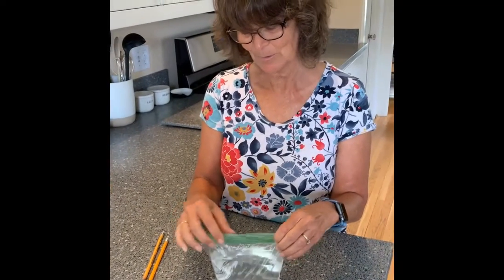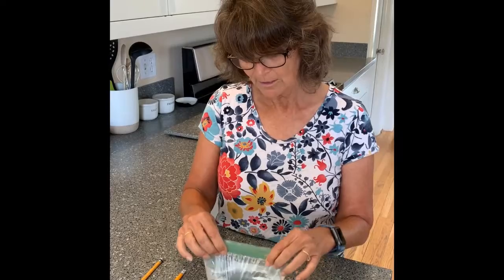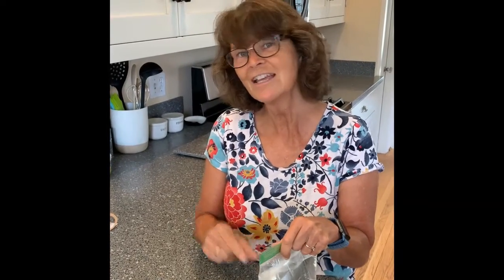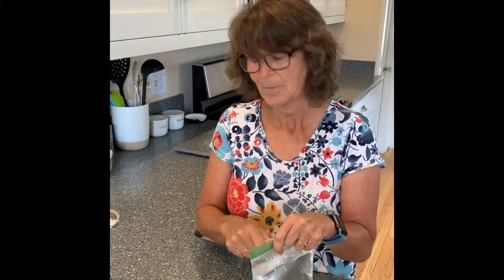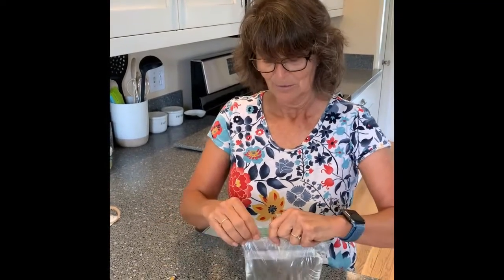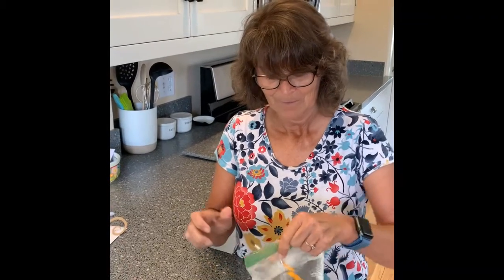Now we're on to science. In today's science, we're going to use a sandwich baggie filled with water and sealed. I have a couple of pencils — if you have more you can use more, if you only have one just use one, but they need to be sharpened. We're going to stick the pencil in the baggie and it's not going to let the water leak out — we're going to stick it all the way through. We have our plastic baggie full of water, I've got it sealed tight, and I have my first sharpened pencil. I'm going to stick it in — look, it works!